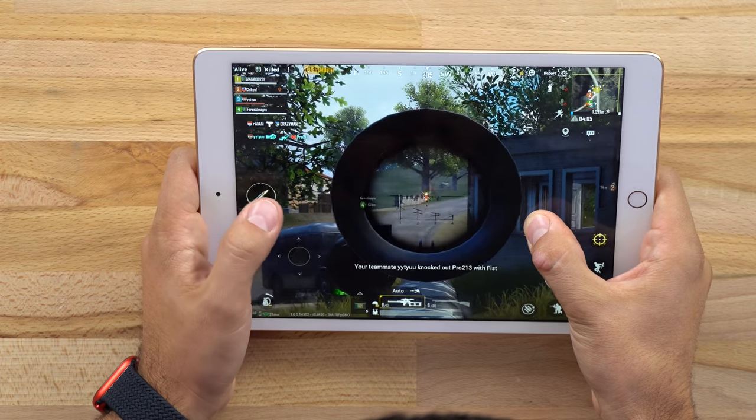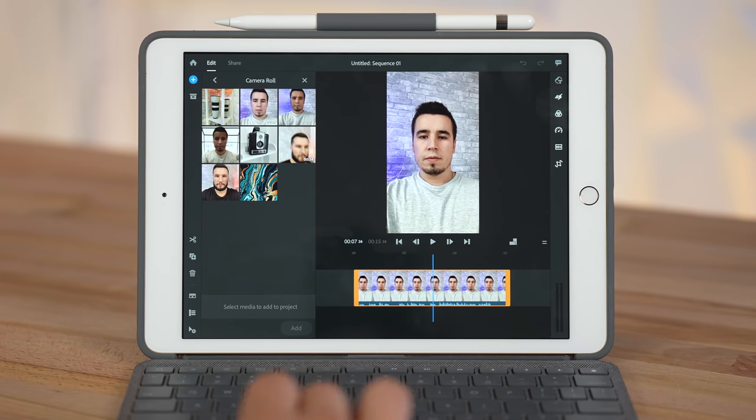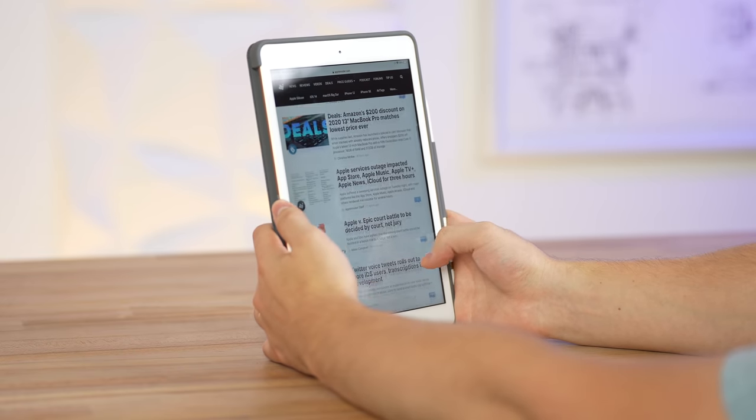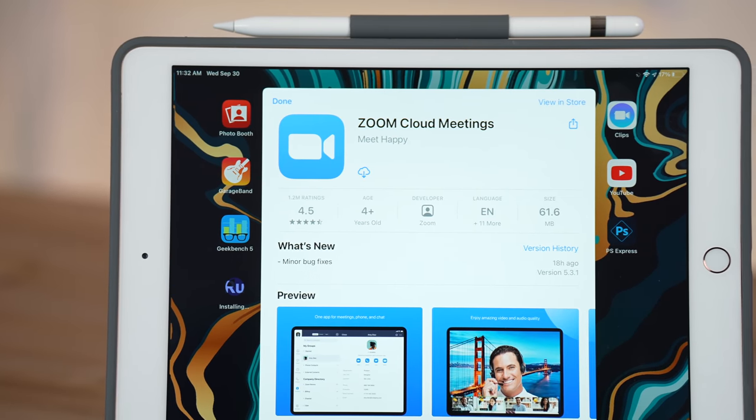So now everything from the highest end games we could find, and performance apps like photo or video editing apps, all the way to web browsing and the apps you would use for working from home — like Word, Excel, Zoom, or business apps — they all work perfectly on the new 2020 budget iPad thanks to that new A12 chip.